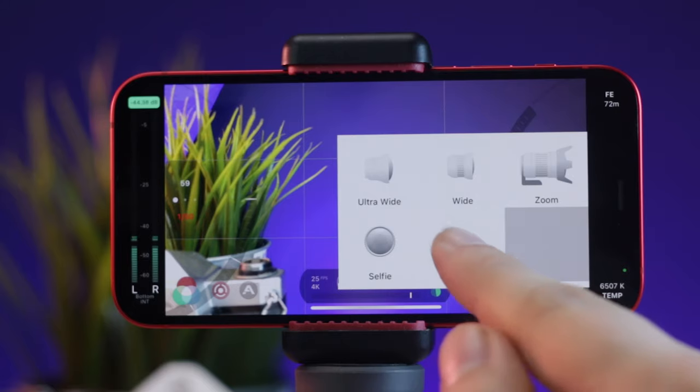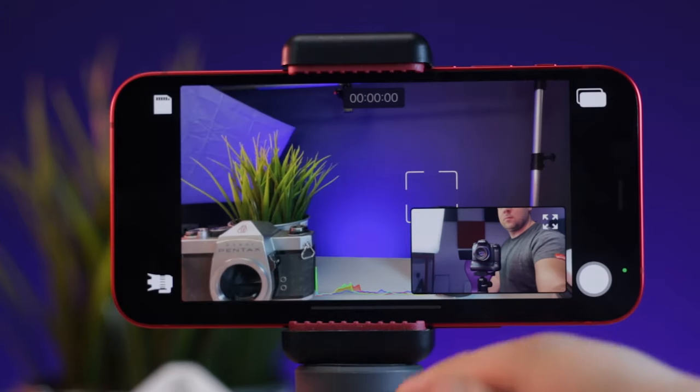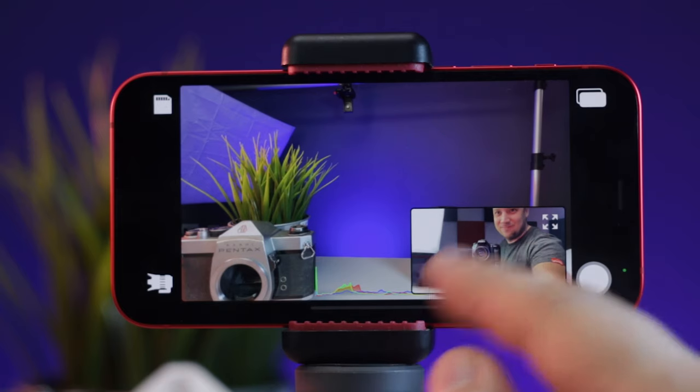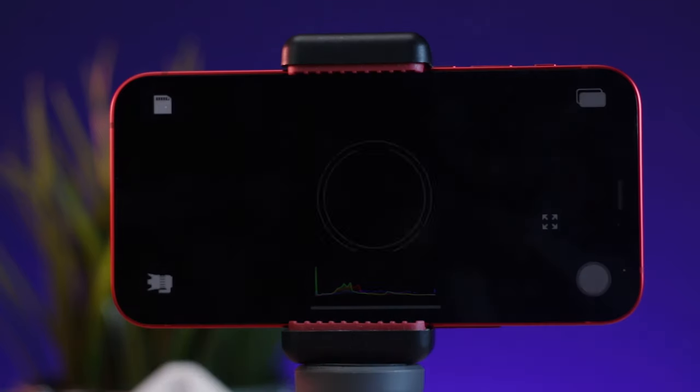Going a leap beyond with something like Doubletake really excites me, allowing you to record with both focal lengths simultaneously, and suddenly the hardware on the iPhone 12 comes alive as a truly remarkable filmmaking tool.